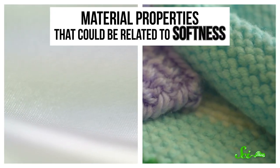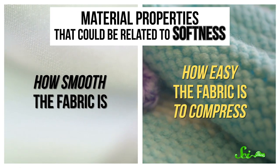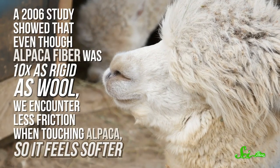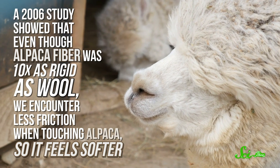Despite this, scientists have pinpointed material properties that could be related to softness. These can be split into two main groups—how smooth the fabric is, which includes properties like friction and surface irregularities, and how easy it is to compress, which includes properties like the flexibility of the fabric. So a beanbag sofa is soft not only because of its fabric casing, but also because you can squish it really easily. But soft doesn't necessarily mean you have the smoothest, most compressible object in the world. A 2006 study showed that even though alpaca fiber was ten times as rigid as wool, we encounter less friction when touching alpaca, so it feels softer.